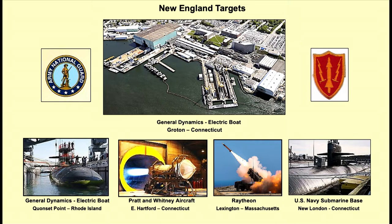Reviewing again — what are the targets that the Soviet Union wanted in New England? Right in the top and middle: General Dynamics Electric Boat in Groton, Connecticut. Bottom left: General Dynamics Electric Boat in Quonset Point, Rhode Island. Pratt & Whitney in East Hartford, Connecticut. Raytheon in Lexington, Massachusetts. And the Navy submarine base in New London, Connecticut. Those are the targets, and they would still be those targets today.